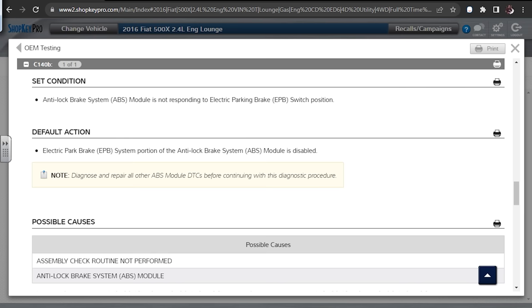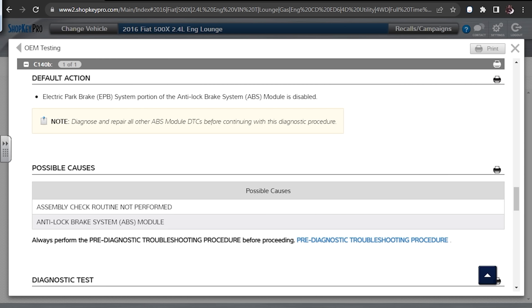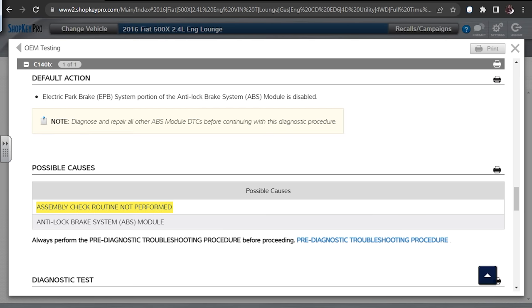Which one do we do first? It says to do the other one first. I want to see the possible causes here: assembly check routine not performed is number one; number two is anti-lock brake system module. Would the dealership technician who worked on this really have been that simple in their diagnostic approach? Maybe they saw this code and said 'ABS module's on the list, let's change it.' But right above that under the note it says to diagnose and repair all other module DTCs first — meaning the assembly check routine not performed could be a result of other codes.